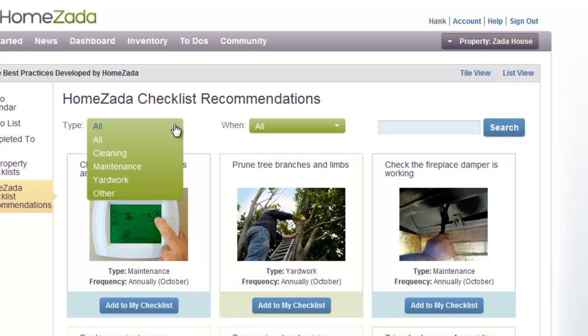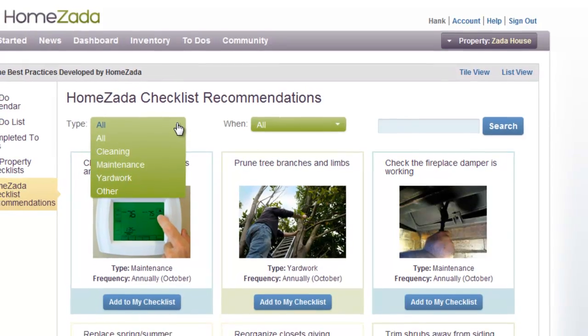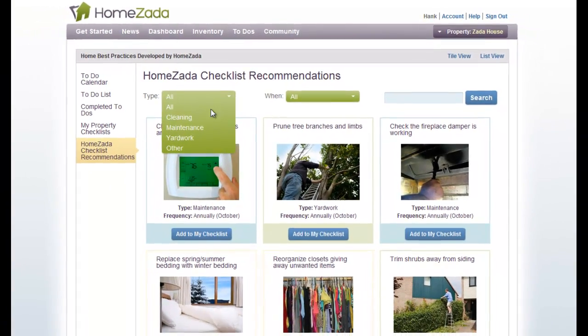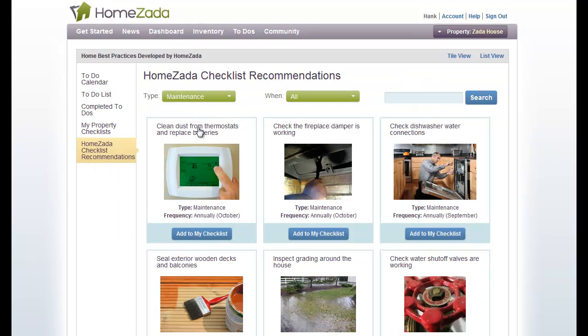The cleaning recommendations are ones for cleaning your home, maintenance recommendations are for maintaining your home, and yard work recommendations are for things outside the house. Let's click on maintenance and you can see that the recommendations are going to be filtered for the typical things that require maintenance in your house.